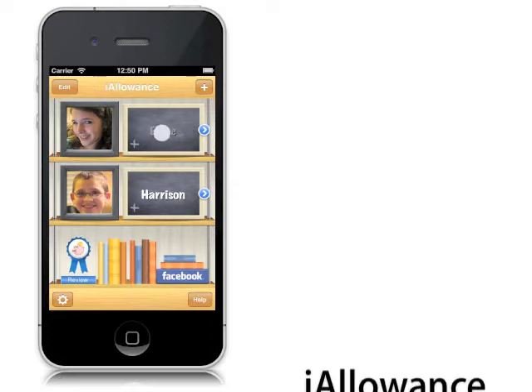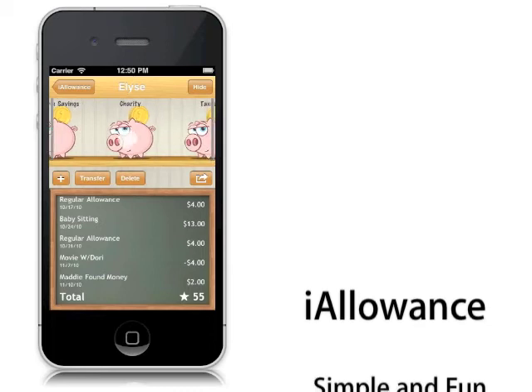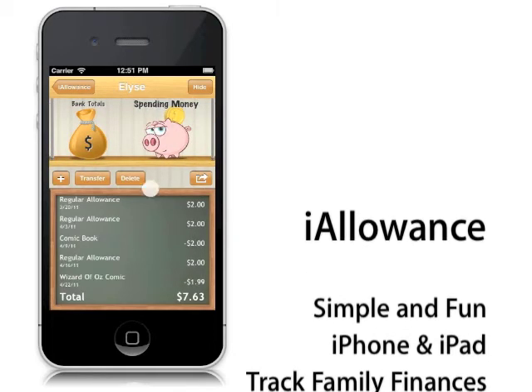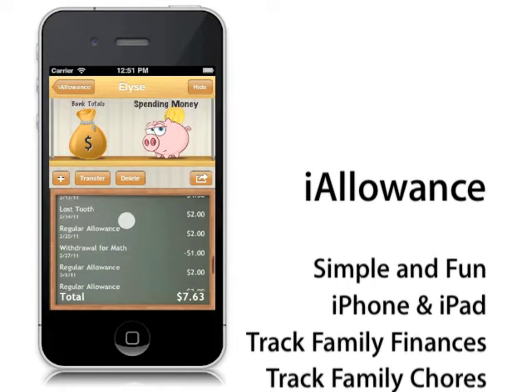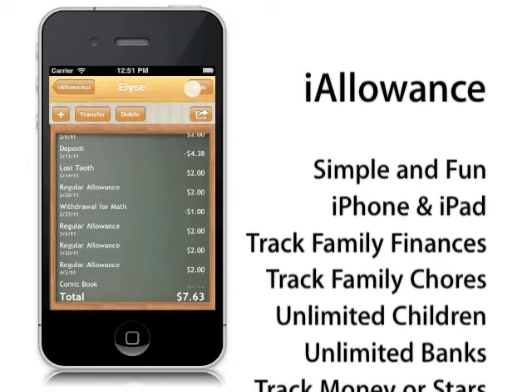iAllowance is the last program you'll need for managing your kid's finances. With iAllowance, you won't need to keep track of piggy banks, when the allowances pay out, or handle paper money. Everything is handled for you in this elegant and easy to use app.